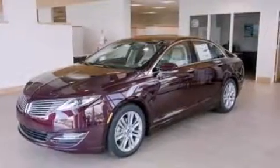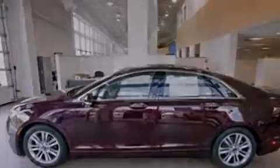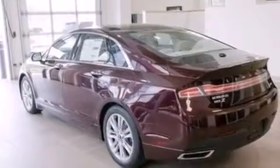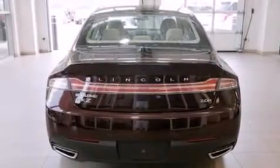Its top features include a navigation system, keyless ignition, 11 perfectly positioned speakers, XM satellite radio, a turbocharger, 18-inch wheels, and traction control and stability control systems.